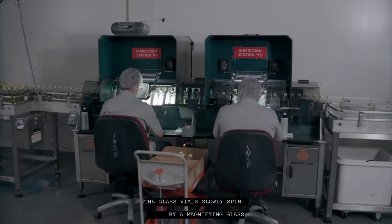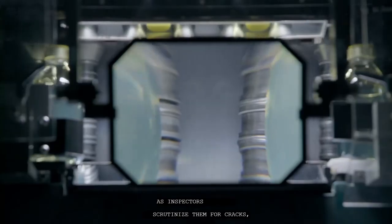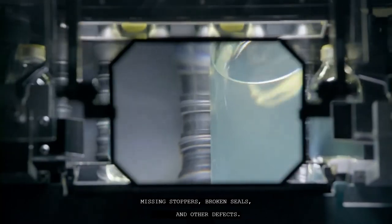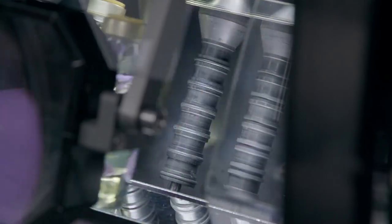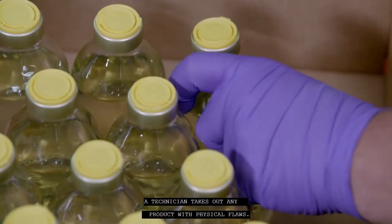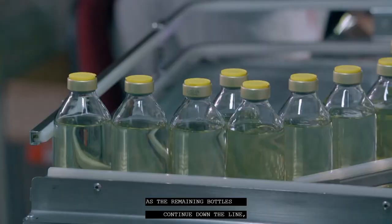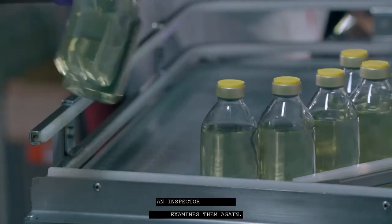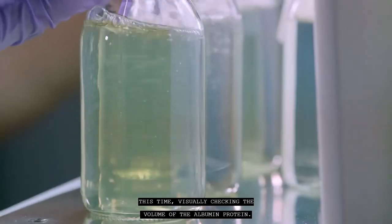The glass vials slowly spin by a magnifying glass as inspectors scrutinize them for cracks, missing stoppers, broken seals, and other defects. A technician removes any product with visible flaws. As the remaining bottles continue down the line, an inspector examines them again, this time visually checking the volume of the albumin protein.